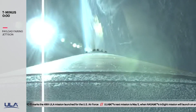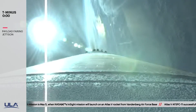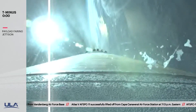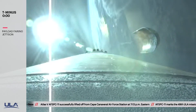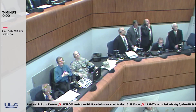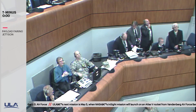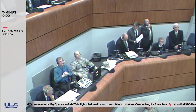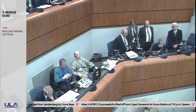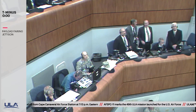Standing by for payload fairing jettison momentarily. And we have good indication of payload fairing jettison. And we have good indication of CFLR jettison. The vehicle is now throttling back up to full thrust. RD-180 response looks good.